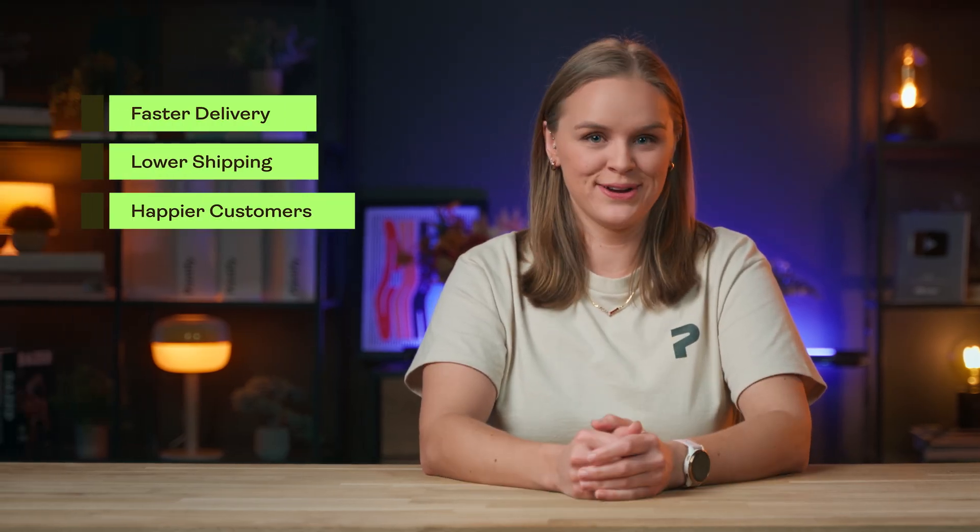Here's how it works. Printify Choice automatically routes orders to the print provider that's closest to your customer. The result? Faster delivery, lower shipping costs, and happier customers. With print providers across the United States and now the EU, UK, Australia, and Canada, you get to enjoy the profits of easily taking your online business global, all without having to lift a finger or check a screen.